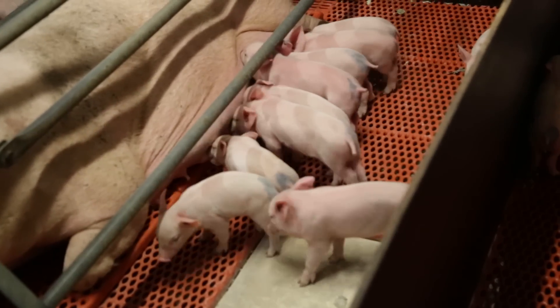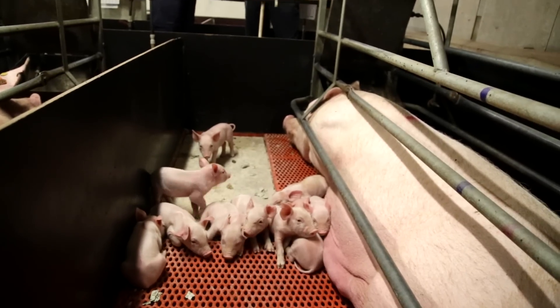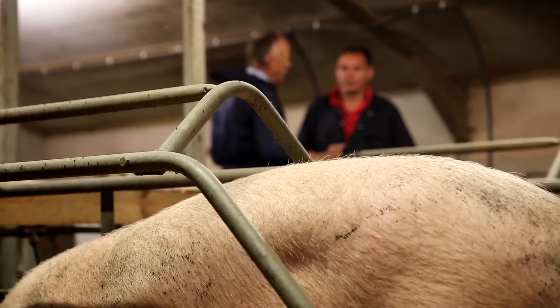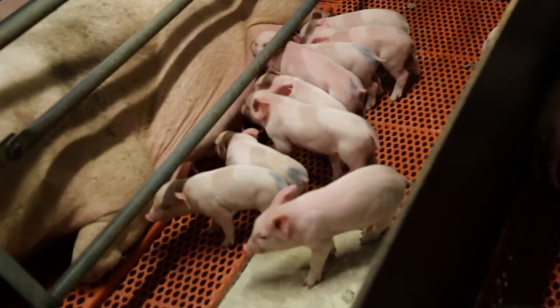We've come into the farrowing area — explain a little bit about this room. Okay, this is the farrowing room. The sow will come into the farrowing room a week before she's due to farrow and then she'll spend four weeks suckling her piglets. The farrowing crate in which she sits is primarily designed to protect the piglets from being overlaid by the mum. It enables her to get down easily and with support from the crate rather than flopping down.